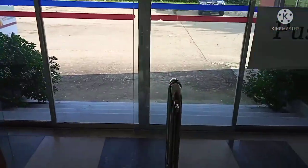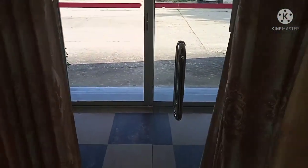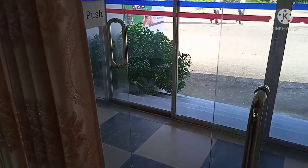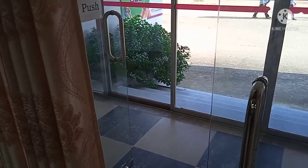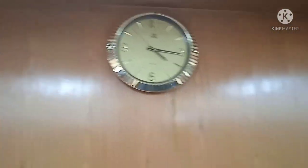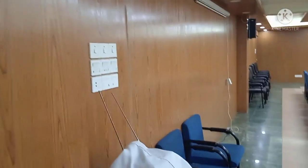This is the main entry. The main entry is very beautiful. The glass is very soft. There is a wall here. There is a light here. You can see the door here. This is a digital door.